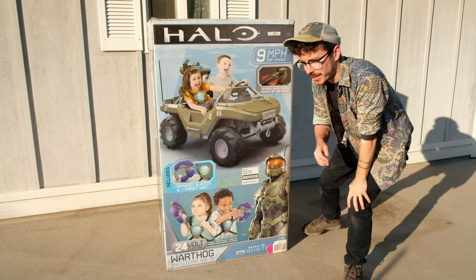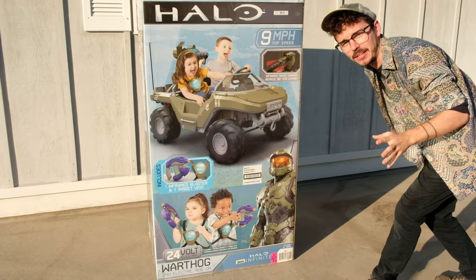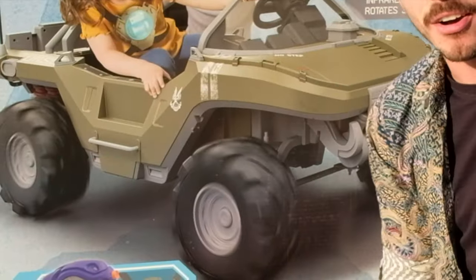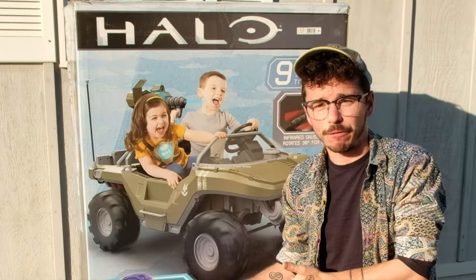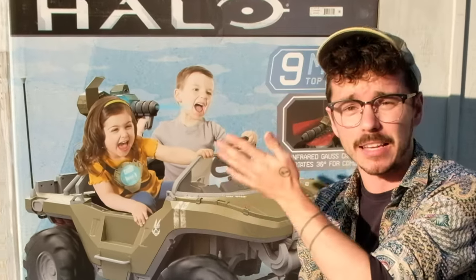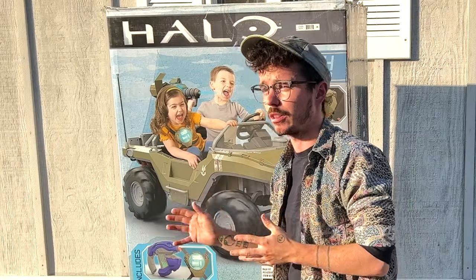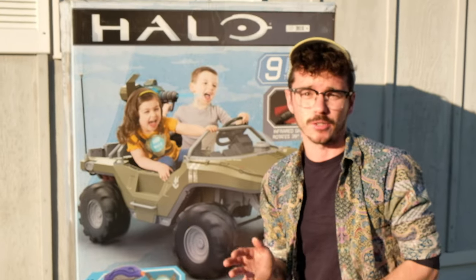Only once in a lifetime is a video game collectible so large that it casts a looming shadow across the house. This Zoinks Warthog has blown away the Halo community over the last month. It's absurdly big — infrared features, 24 volts, 9 miles per hour. This thing packs a punch. And Zoinks was awesome enough to send us this for free. We're gonna be working with them a lot over the next few months. I am so impressed with this.